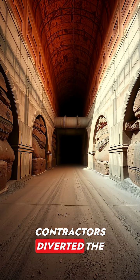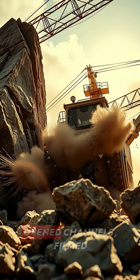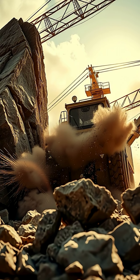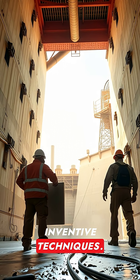Contractors diverted the Colorado through four massive tunnels. Dramatic rock-blasting open channels filmed in sweeping archival footage. Concrete placement required continuous pours, cooling, and inventive techniques.